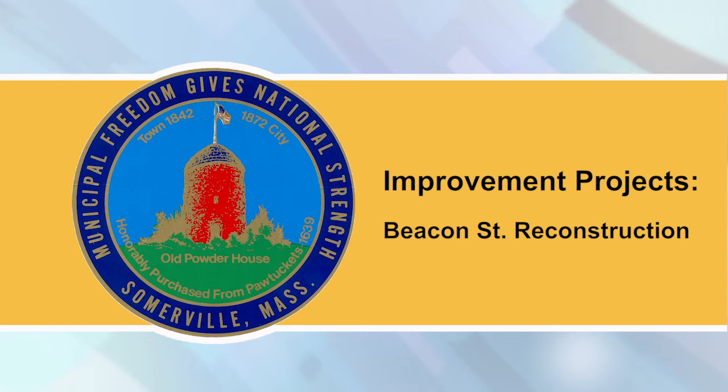Beacon Street Reconstruction: Due to raised cast-iron drainage and utility structures in the roadway, cyclists are advised to use the bike detour. Weather permitting, during the week of July 8th, Newport reports they plan to place concrete for new sidewalks at the remaining driveways between Buckingham Street and Whole Foods. They also plan to continue installing the northbound cycle track from Washington Street to Park Street and from Kent Street to Oxford Street.